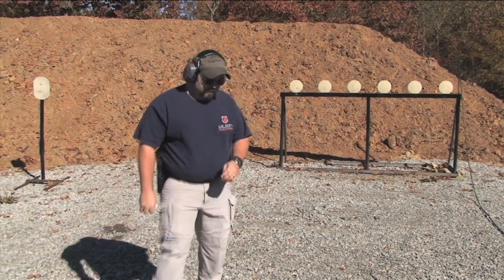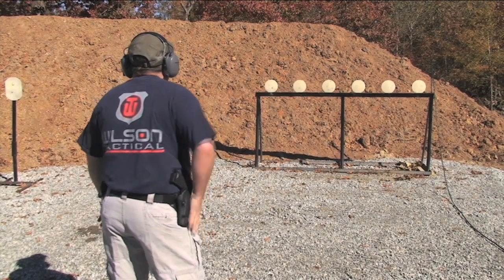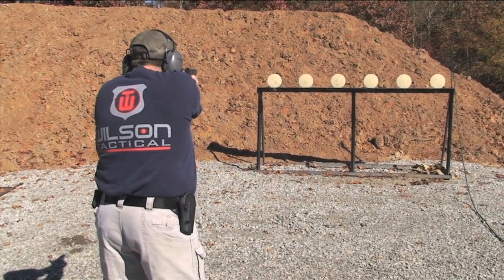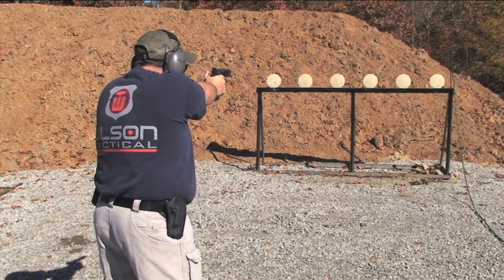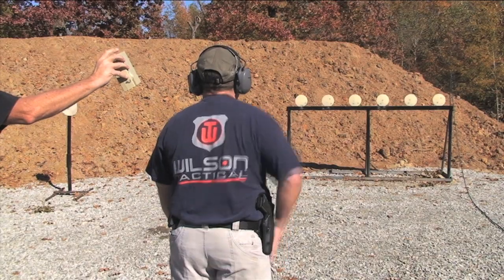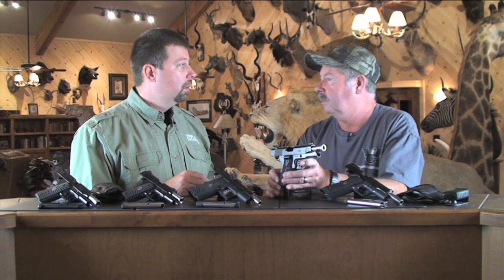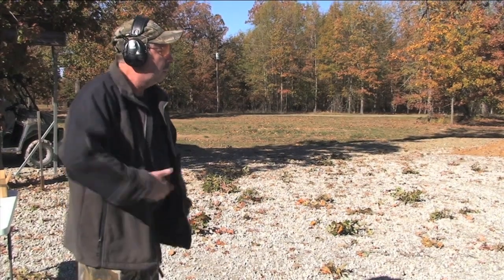Before one of your pistol smiths can actually work on custom 1911s, they have to make their bones and work their way up. Most of our guys start out doing test firing, then work their way up through parts finishing until they can perform minor operations on the handguns. At Wilson Combat, it really is an honor to be awarded the title of pistol smith.